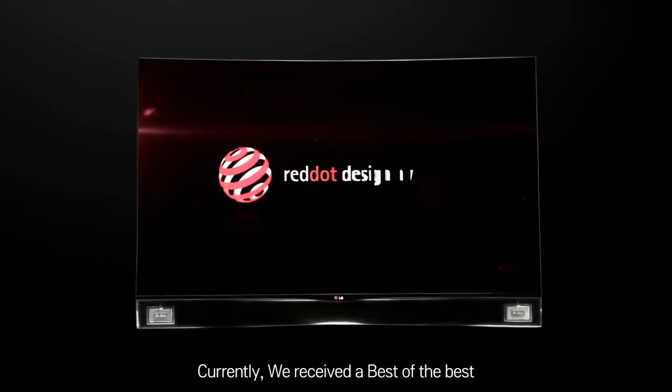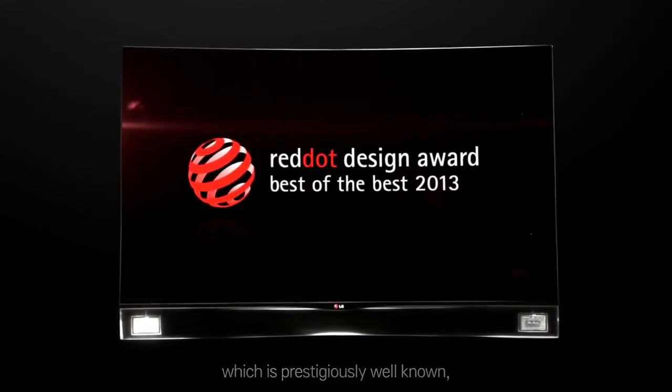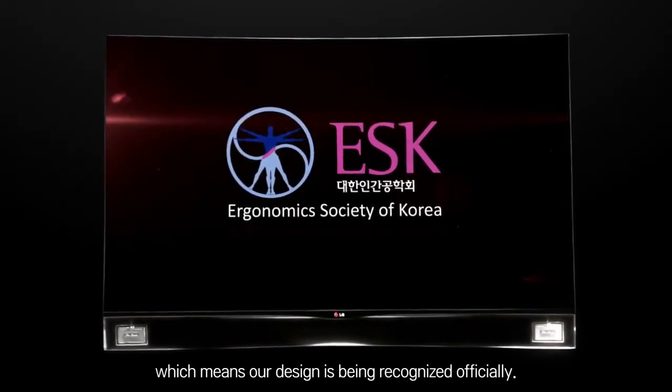Currently, we received the best of the best from the Red Dot Product Design Award, which is prestigiously well known, and also received a grand prize from the Ergonomic Design Award, which means our design is being recognized officially.